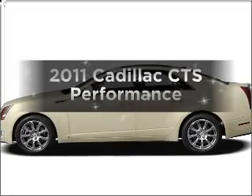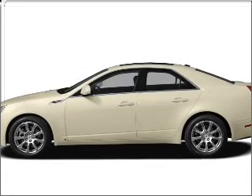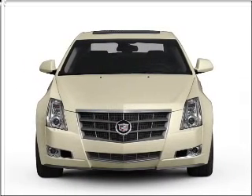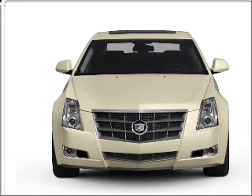Introducing the 2011 Cadillac CTS. If you're looking for a first-rate auto, this one could be yours today. With a reliable six-cylinder engine connected to a smooth shifting transmission.